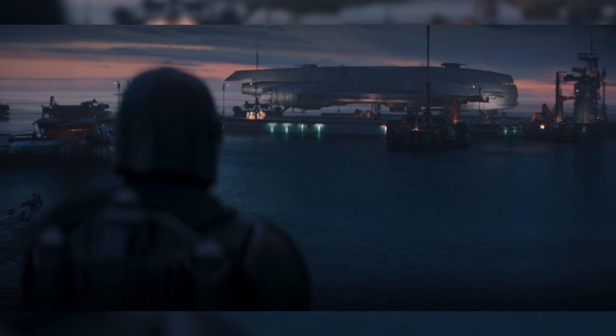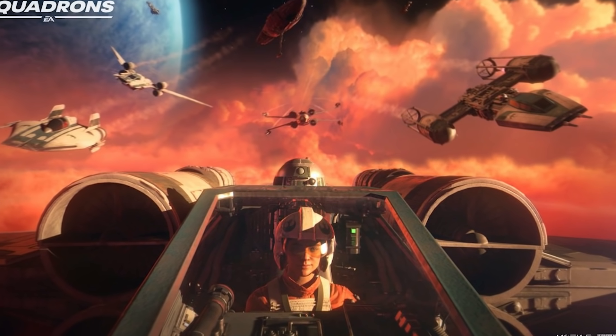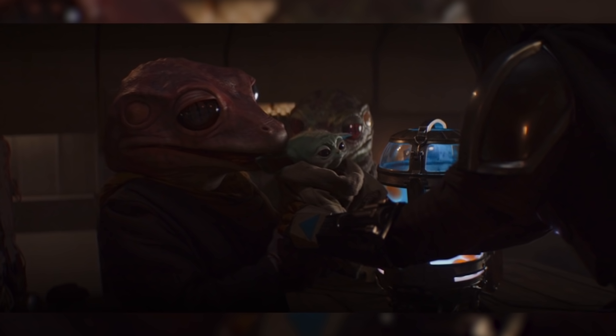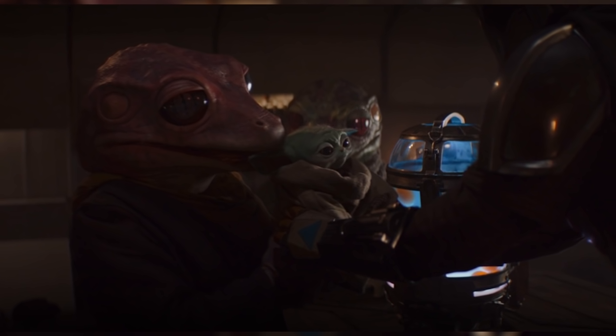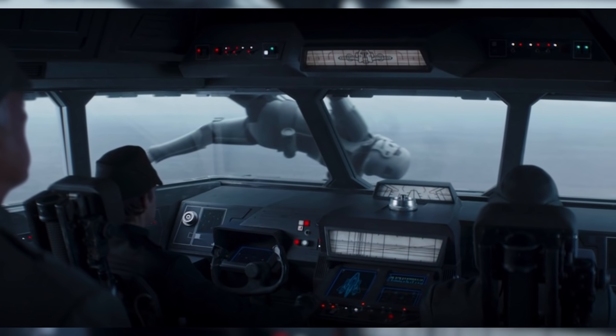Bo-Katan and her group want to steal the nearby Imperial Gazanti-class Freighter, which is a class of ship in the spotlight right now because of Star Wars Squadrons' recent release. Din Djarin drops off the child with the frog lady and her husband to babysit, before he and the Night Owls scout out the Gazanti Freighter and carefully board the vessel.